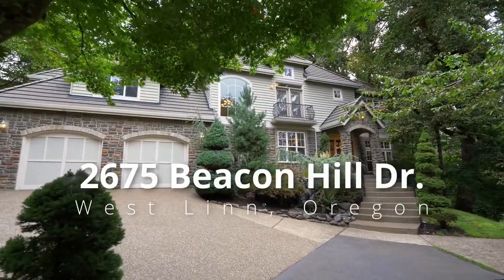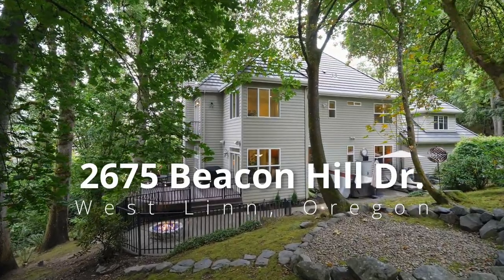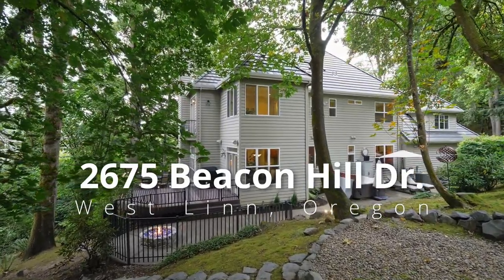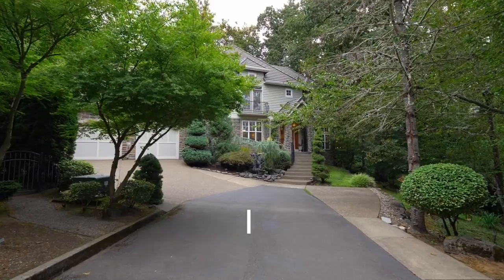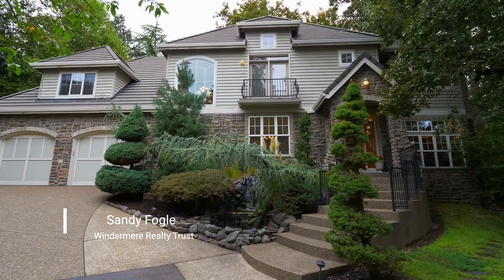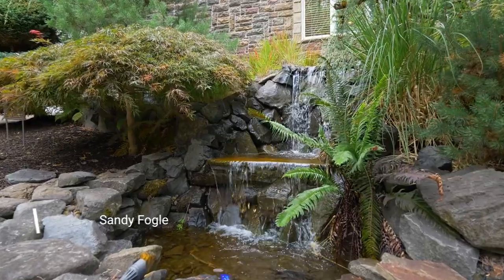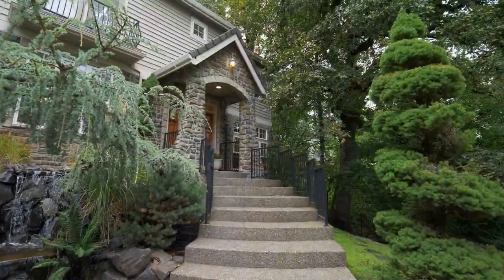Discover European charm with this captivating stone and cedar exterior home nestled within incredible grounds, surrounded by a lush green belt for privacy and natural beauty. This luxury home also offers the convenience of top-notch Westland schools, the charming attractions of Olamet, and easy access to highway 205.